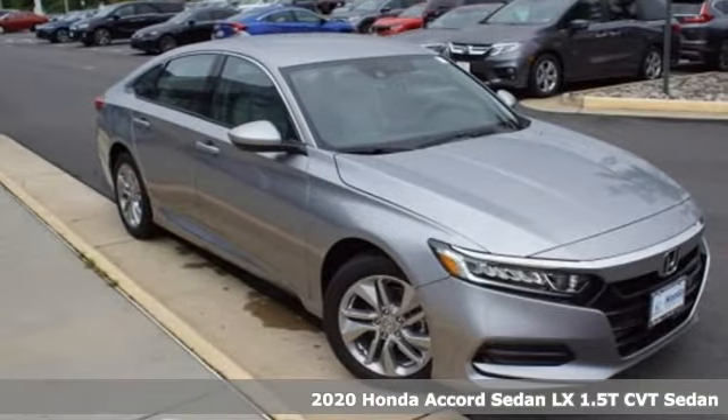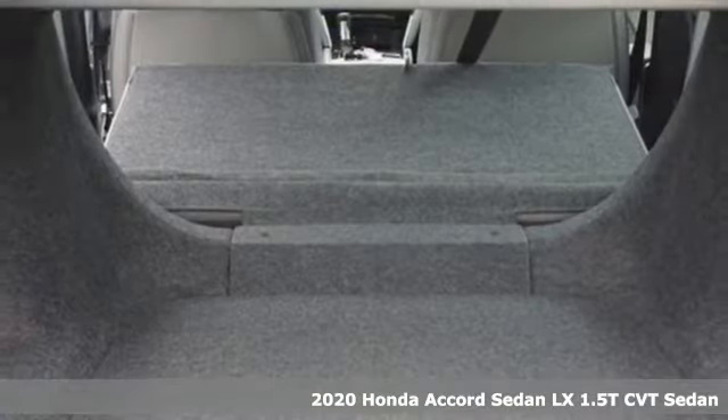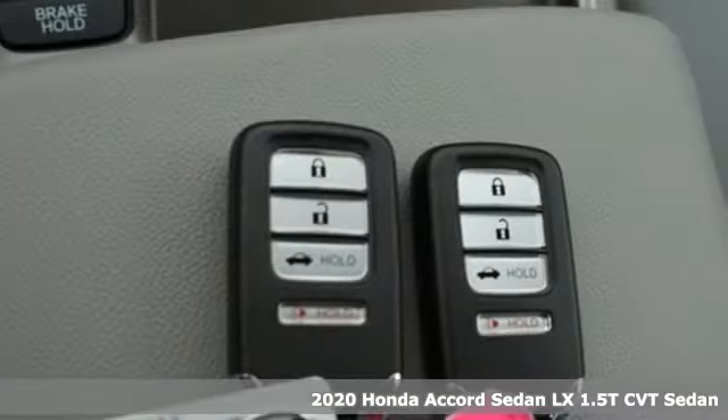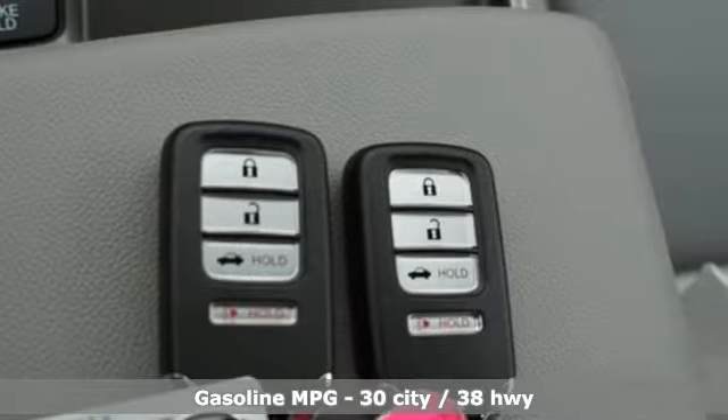It's a new 2020 Honda Accord sedan. Honda made no compromises with this luxurious and practical Accord. It comes nicely equipped with features you'll love.